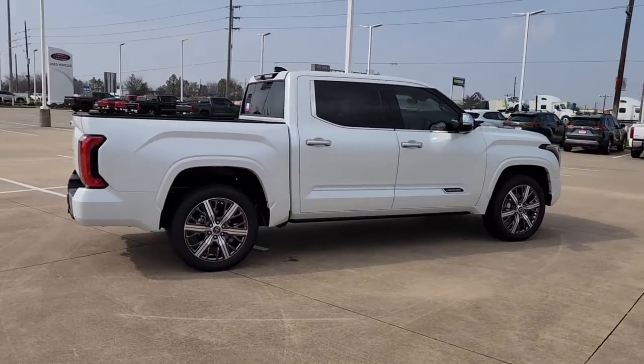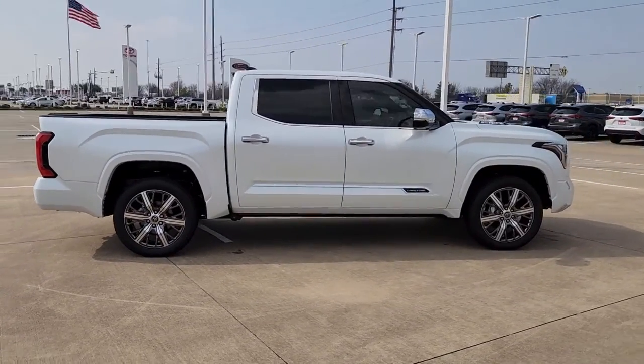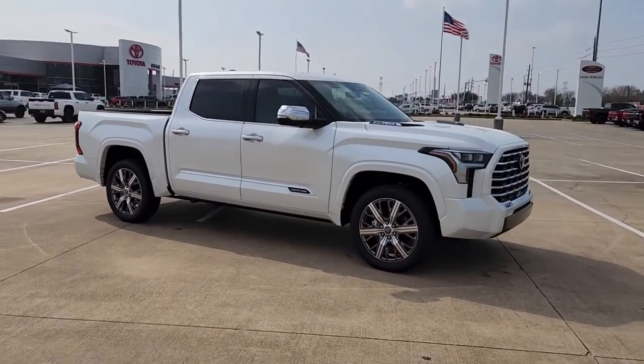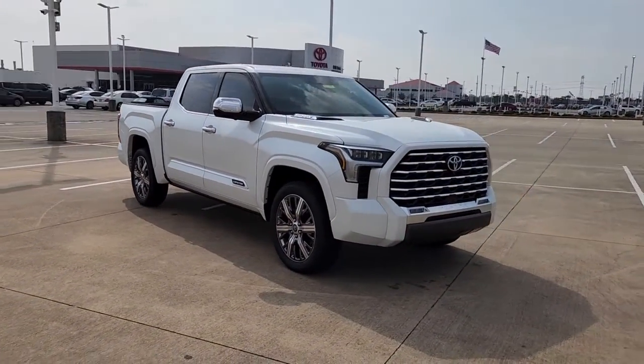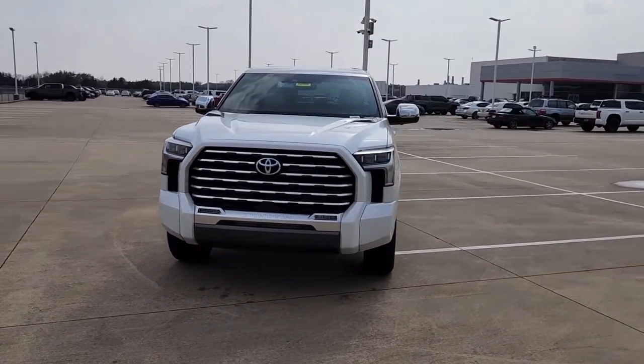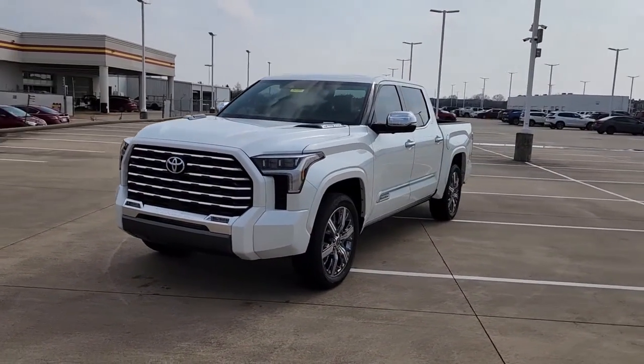The following are some of this vehicle's highlighted options: keyless entry, sun/moonroof, navigation system, chrome wheels, fog lamps, satellite radio, power passenger seat, heated mirrors, heated rear seat, remote engine start.